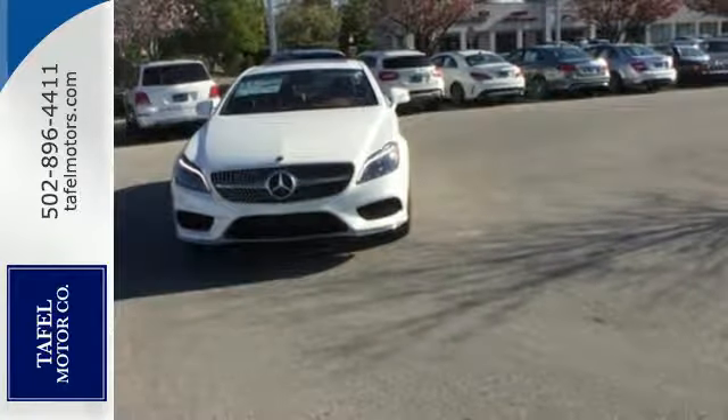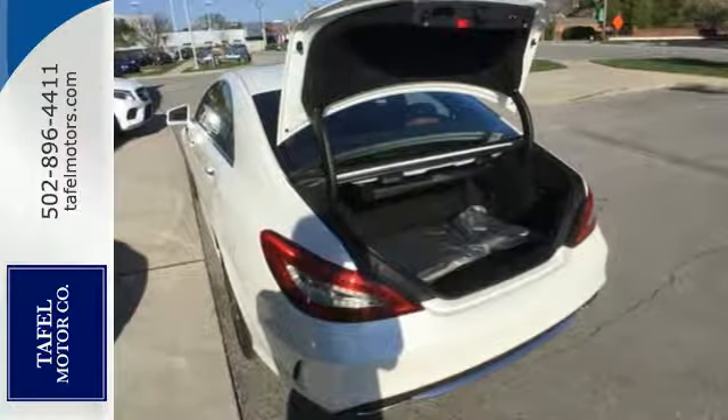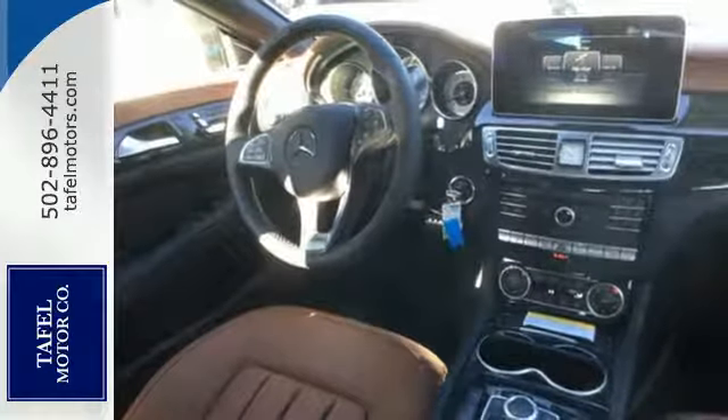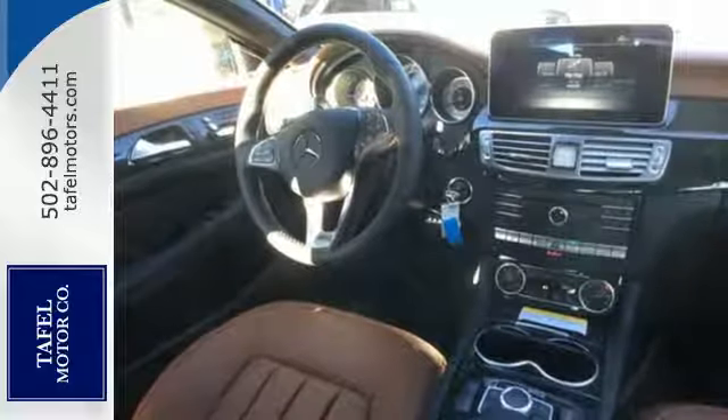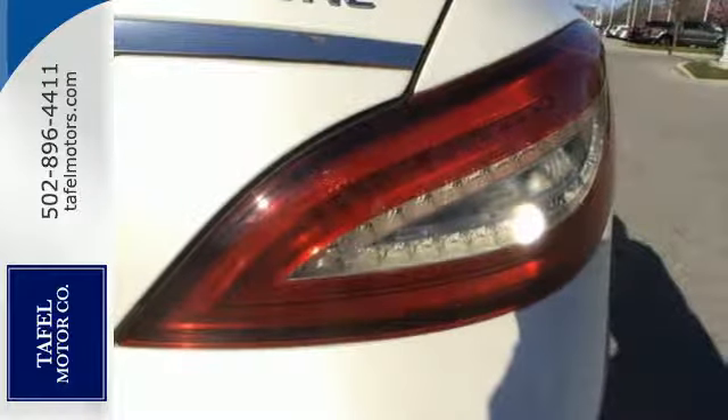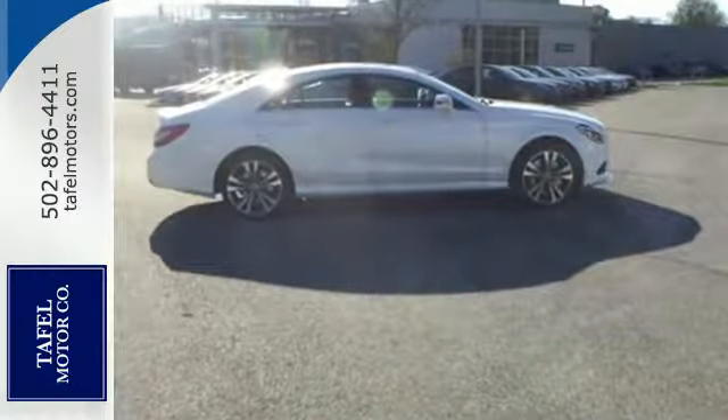You get the features you'd expect from a Mercedes-Benz, including a navigation system, heated leather seats with memory and dual-zone climate control, plus exclusive safety features like Attention Assist, Collision Prevention Assist Plus, and Pre-Safe — so your journey can be worry-free.